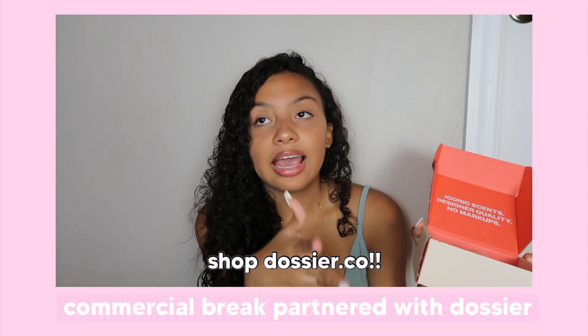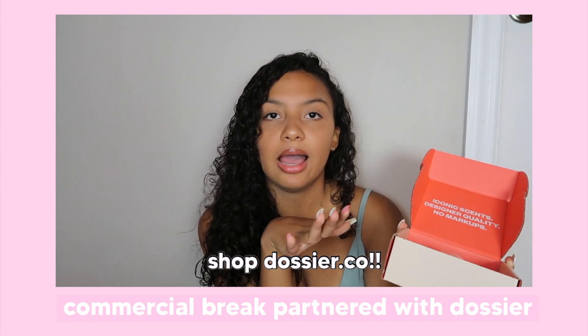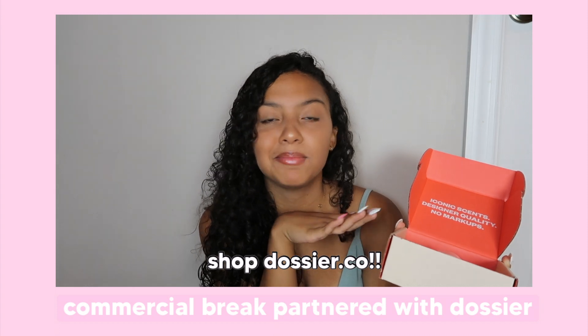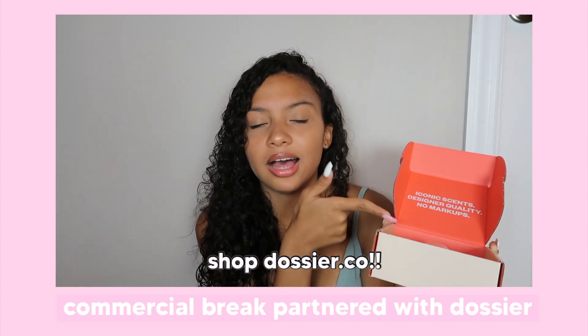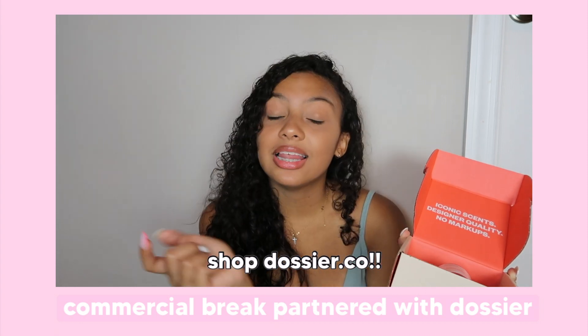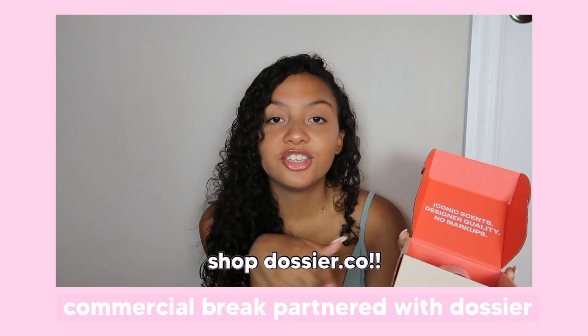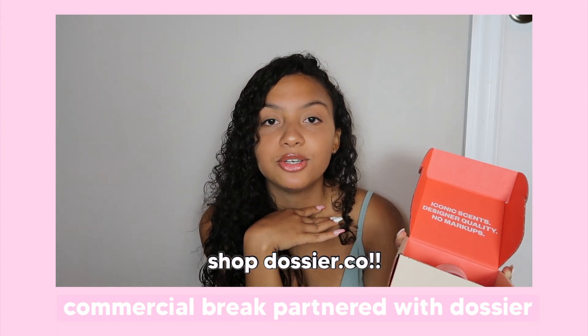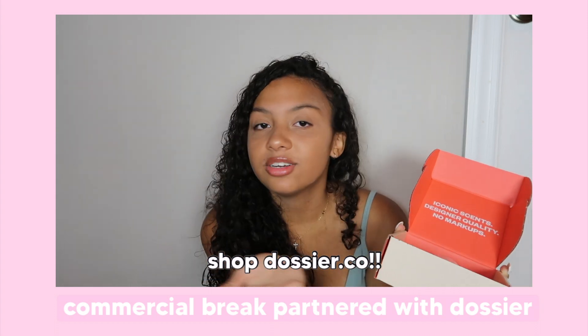Once again, if you like Chanel perfumes, get the Floral Grapefruit one — that's the one I got. I wasn't going to pay an expensive amount of money for a Chanel perfume when I could have just gone on Dossier and bought this one. So click the link in my description box and go check out Dossier. Comment down below when you guys do purchase or DM me — I just want to see if you guys love this brand as much as I do, because it deserves all the support. This is the perfume I use every day and it smells so good.